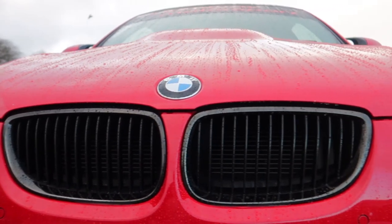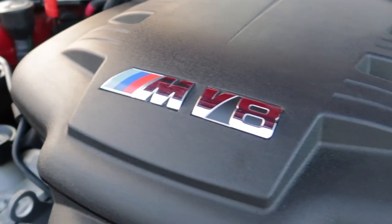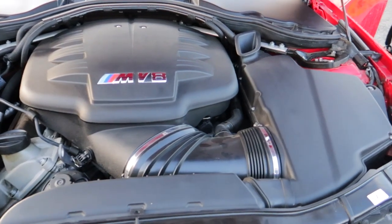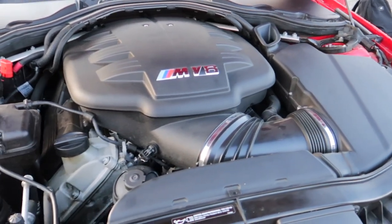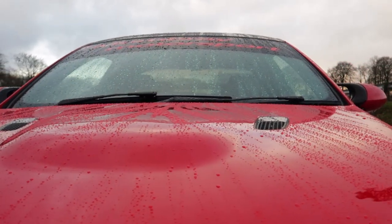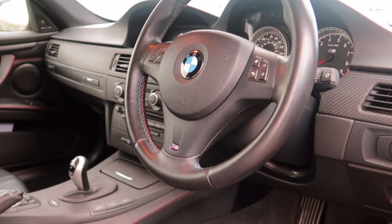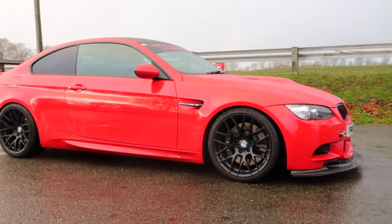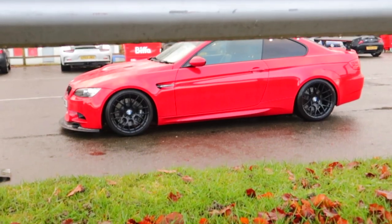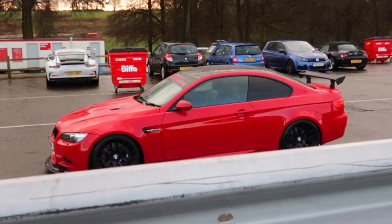The E92 M3 was powered by BMW's S65 V8 engine, which developed 414 brake horsepower with torque peaking at 295 pound feet. The car screamed all the way to a redline of 8,300 rpm. It was the first BMW to introduce the seven-speed dual clutch transmission named the MDCT. The official 0-60 time was 4.6 seconds, 0.2 seconds quicker than the manual variant.